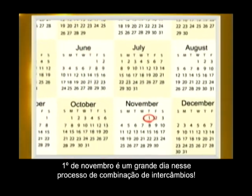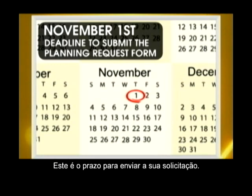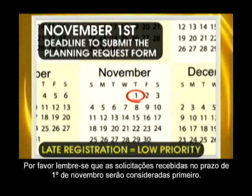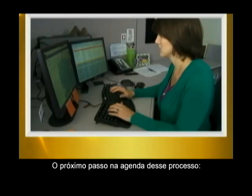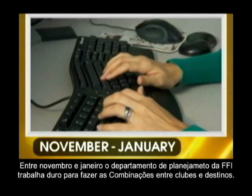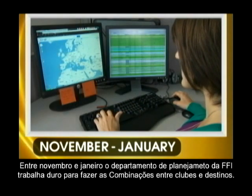November 1st is a big day in the exchange matching process — this is the deadline to submit the planning request form. Please note, requests received by the November 1st deadline will be considered first. Next on the exchange matching process calendar, between November and January, the FFI planning department works hard to make the matches between clubs and destinations.